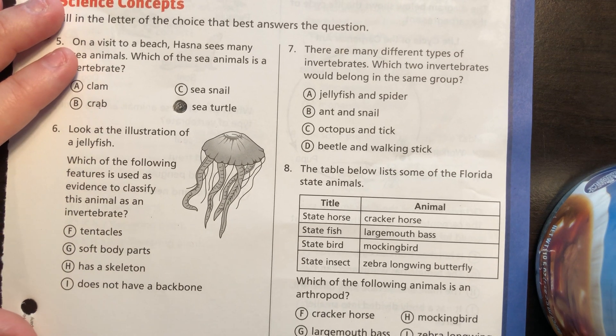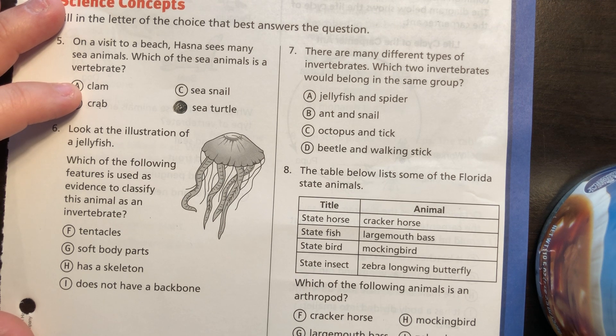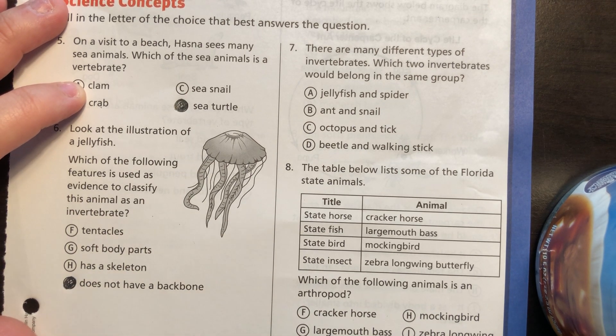Number six: look at the illustration of a jellyfish. Which of the following features is used as evidence to classify this animal as an invertebrate? What does it mean to be an invertebrate? You do not have a backbone.